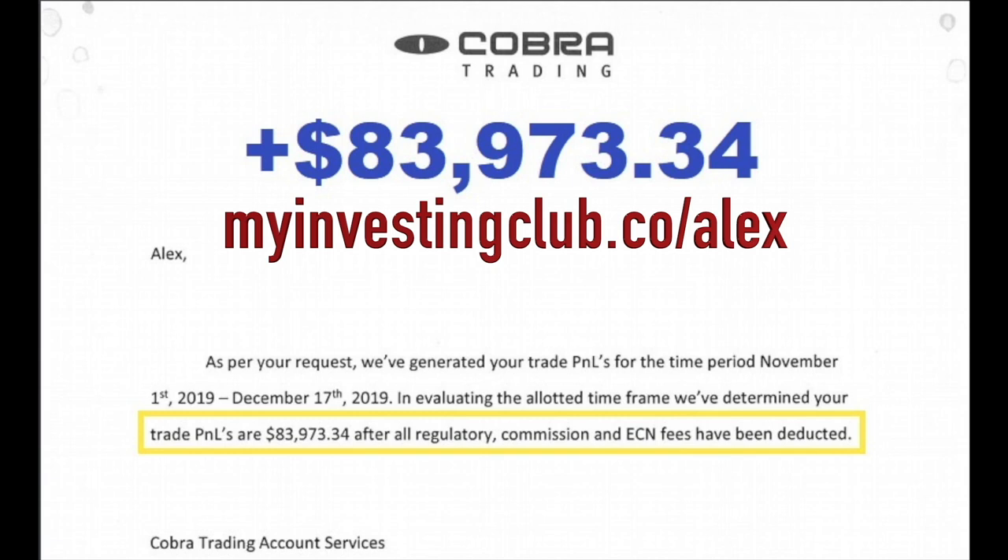Hey traders, tbradley90 here. For those who do not know, Alex took on the challenge recently of seeing how much he can grow a $30,000 account in 30 trading days, and the results are in — he made $84,000 in less than 30 trading days, which turned his $30,000 account into $113,000.